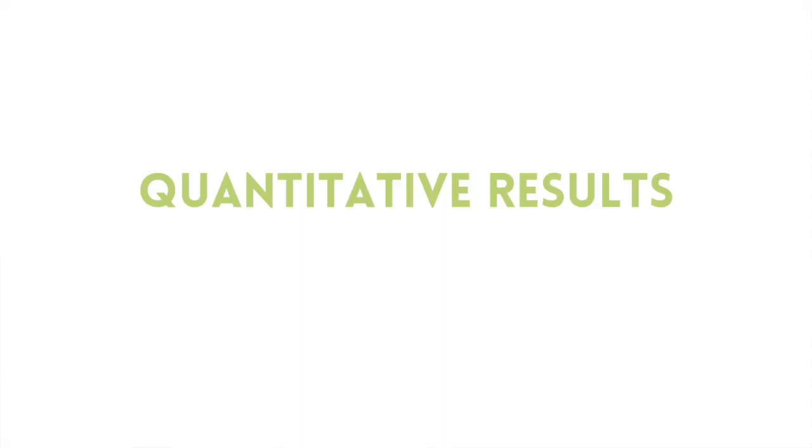One of the extremely valuable things that the GI Map gives you is quantitative results. So instead of just saying yes, you have this, or no, you don't, they give you a quantitative value indicating how prevalent that organism is. This can give you an idea of how severe the infestation is with whatever you're looking at.